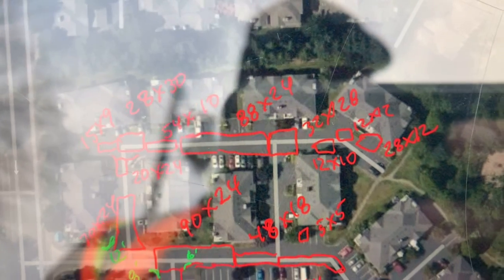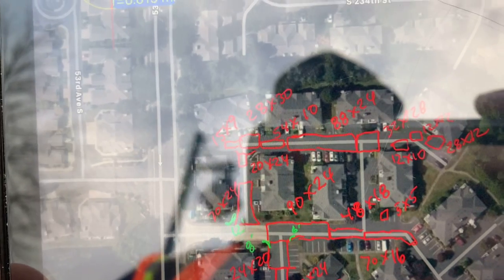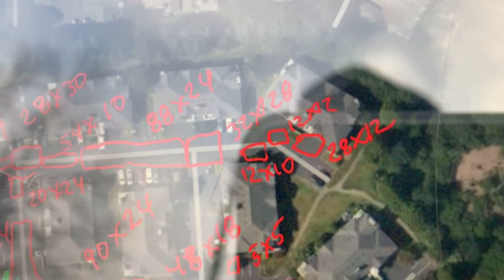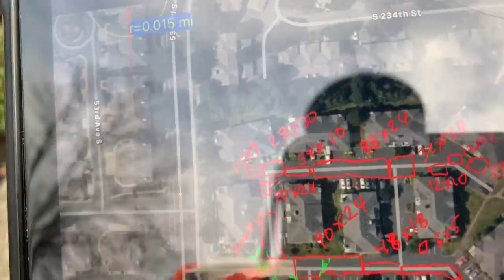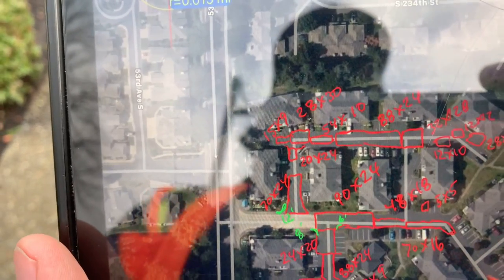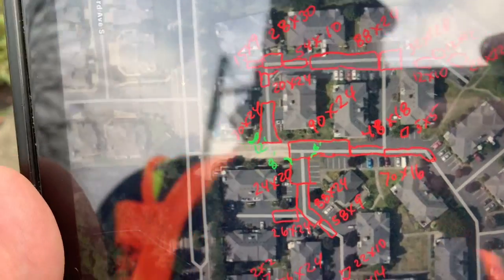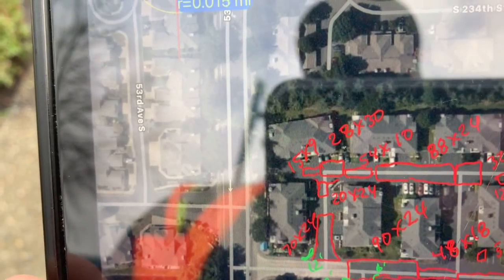A majority of these repairs are in the drive aisle, and some of these repairs are really long because there's alligator cracking throughout most of these areas. Some spots we might only have to do half the road — like where it says 12 by 10, it's only on one half. Then you have a 12 by 12 around a catch basin, then a 28 by 12 on the other half of the road. I'll definitely want to walk this with the customer, as I did with the board members at Windward Cove, and that worked really well.